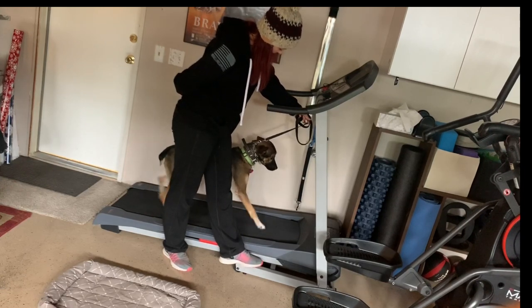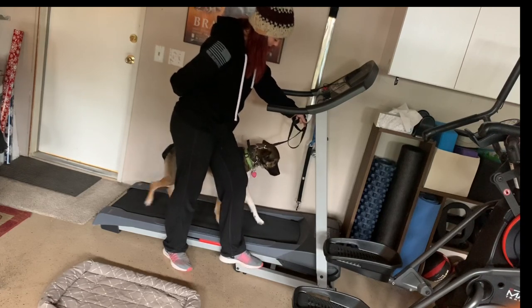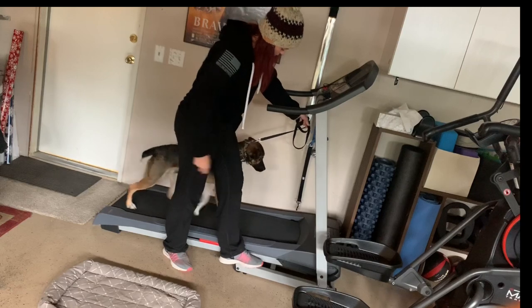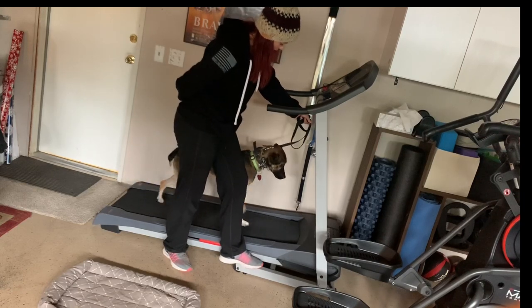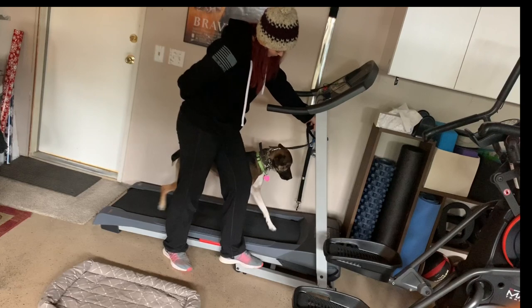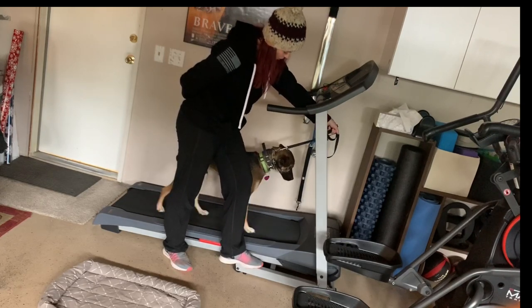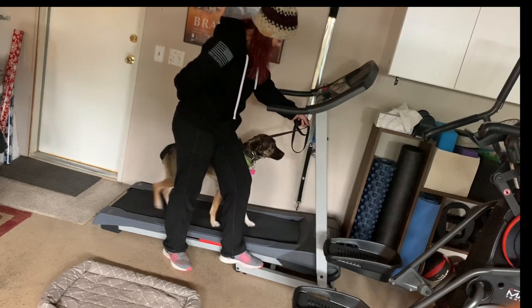I felt him escalating for a second and then he just kind of committed — that was really good. You want to try to keep your dog on it until they get to be a little bit more relaxed before you turn it off. I'm just doing pressure on, pressure off, on, off. You can't hold pressure — that's irritating to the dogs.